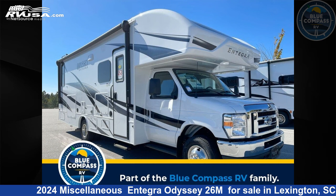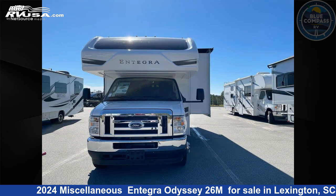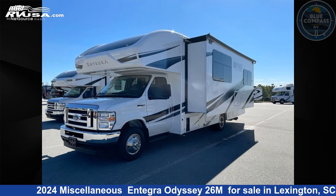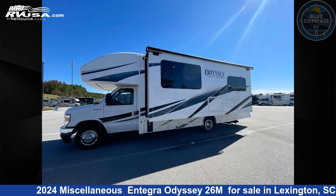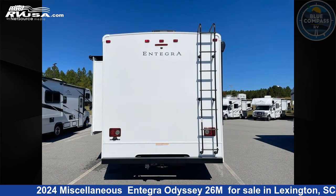This 2024 Miscellaneous Integra Odyssey 26M is a Class C RV. It is located in Lexington, South Carolina, 29072, and is offered for sale by Blue Compass RV Columbia. Click the link in the video description to visit RVUSA.com and see more photos as well as the current price.